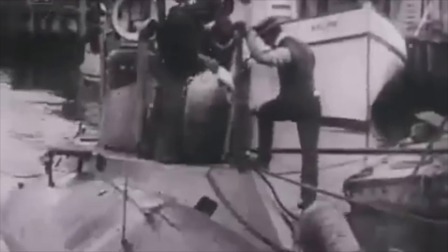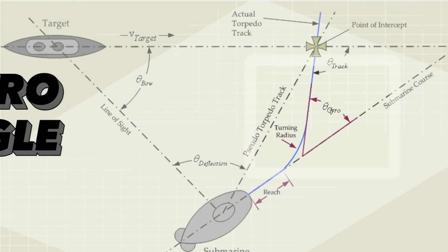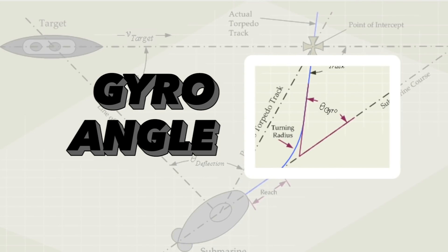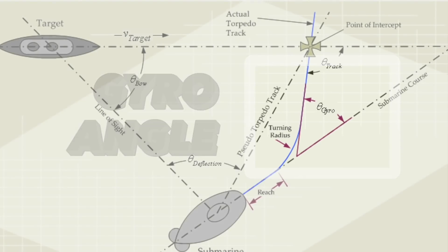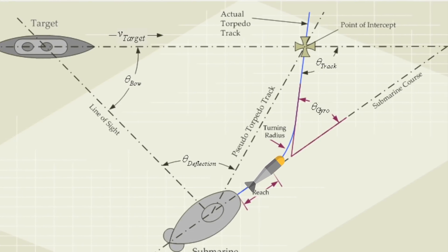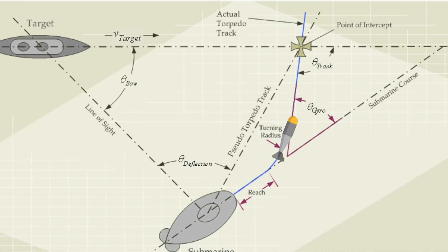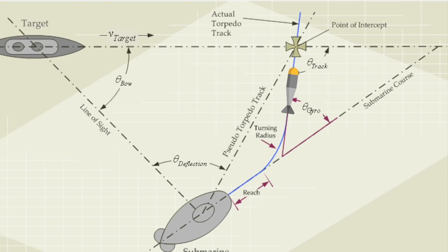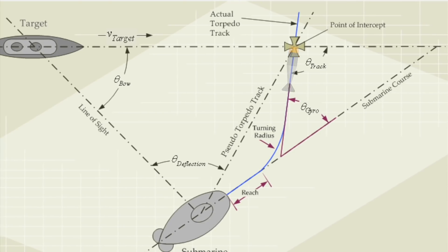After the First World War, engineers designed torpedoes to be able to correct their course towards a target. This was done using a mechanically set gyro angle, which was set before the torpedo was launched while still in the submarine. After the torpedo was fired, it would travel straight for a given distance until the gyro steering mechanism would begin helping correct the course to turn the warhead. After it turned the given angle, the torpedo would straighten back out and hopefully hit its target.